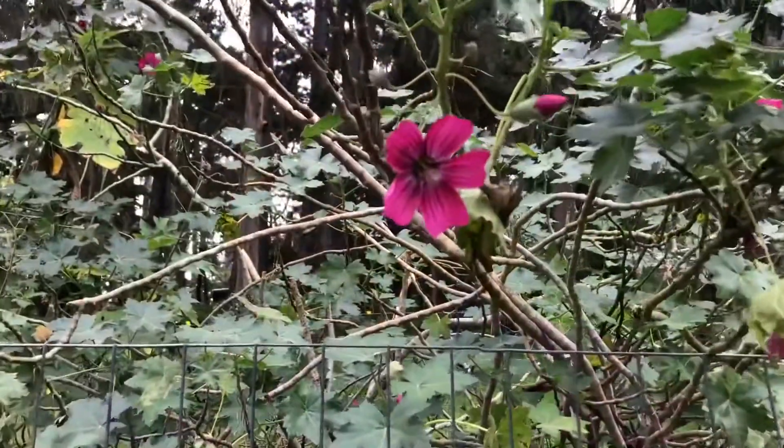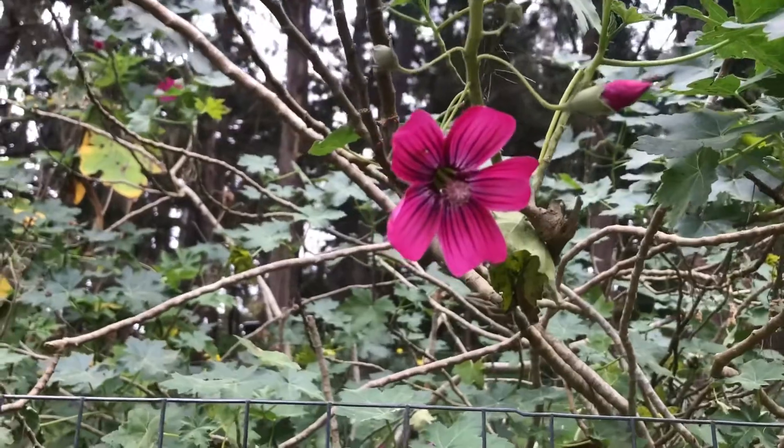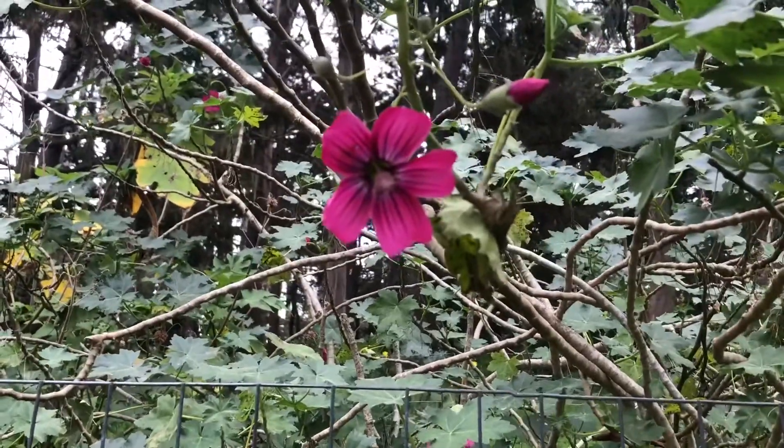I've been here about 45 minutes and still have yet to see another butterfly. But check out the nectar guides on this Island Mallow — pretty amazing pollinator syndromes right there. We've got strong nectar guides and bright colors.